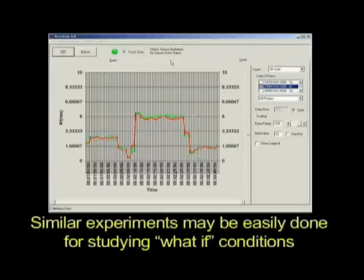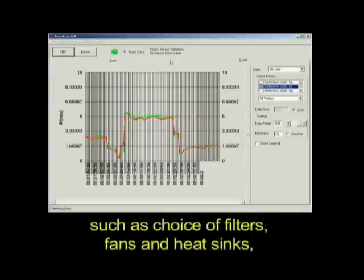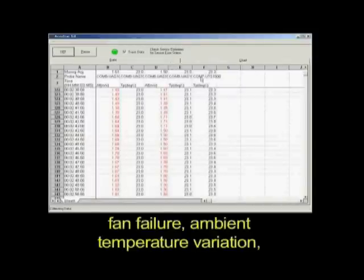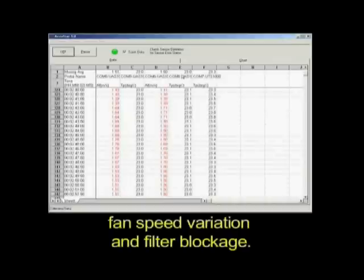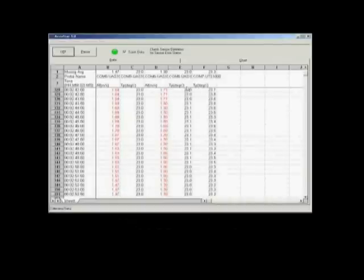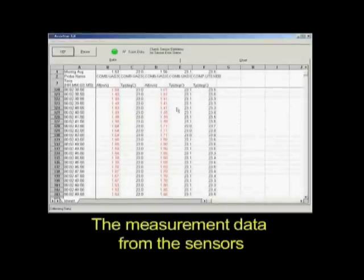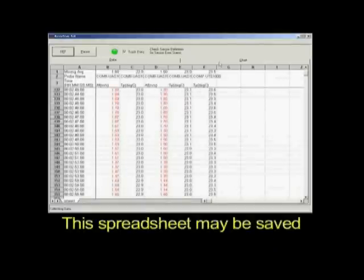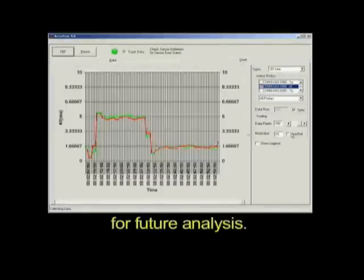Similar experiments may be easily done for studying what-if conditions, such as choice of filters, fans and heat sinks, fan failure, ambient temperature variation, fan speed variation, and filter blockage. The measurement data from the sensors is brought into a Microsoft Excel-compatible spreadsheet, which may be saved for future analysis.